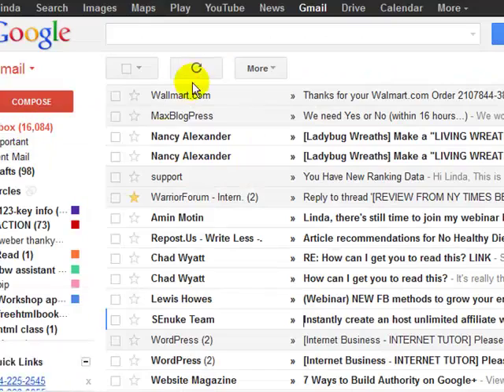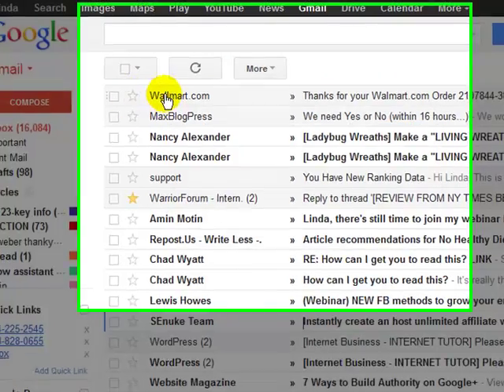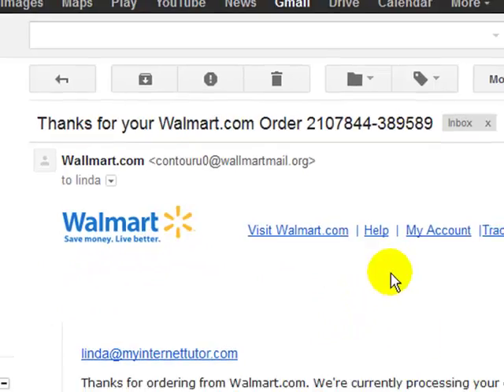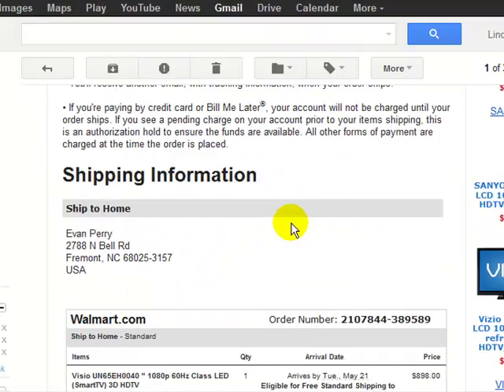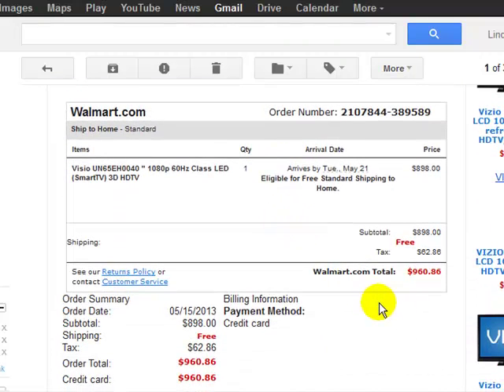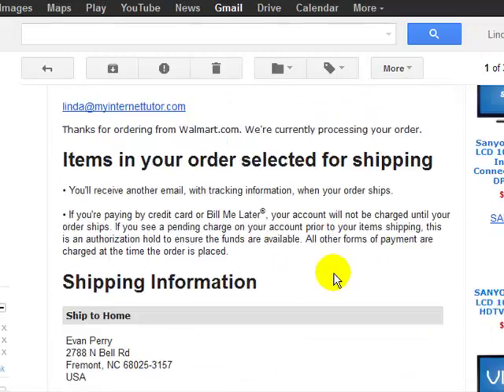So I go to my inbox and you see this — notice it has two L's here. I'm going to click on this. If you look, it has a Walmart logo and it says your item is ready for shipping. And I'm thinking, I didn't order anything. So I'm glancing down through here — wow, for $960. What is this? Now your immediate reaction is to click because you want to go to help or Walmart to find out what this is about.